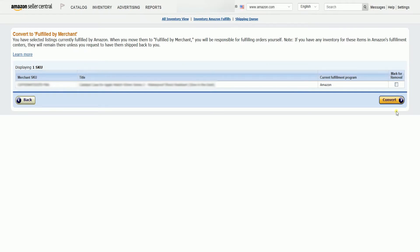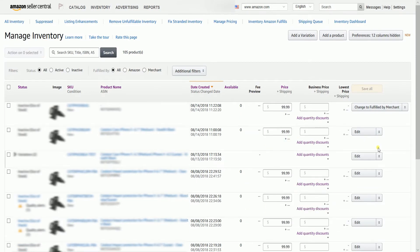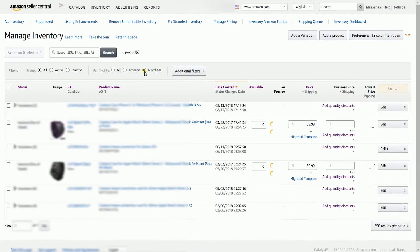You will be taken to the Convert to Fulfilled by Merchant page. Just click the Convert button located on the right side. It should take you back to the Manage Inventory. It may take about 24 hours for an item to be updated in the list.